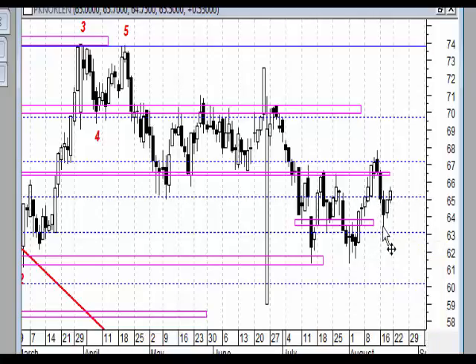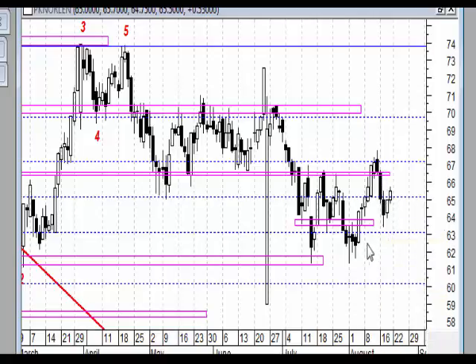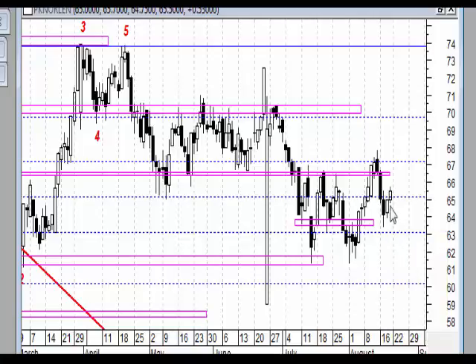Celowo mówię insidebar, a nie harami, ponieważ jestem przewrażliwiony na temat używania nazw formacji świecowych odwracających trend po tak krótkim, jednoświecowym czy dwuświecowym spadku. Natomiast insidebar ten został potwierdzony na wzrosty, ponieważ w piątek przy ogólnym spadku giełdy cena akcji PKN urosła i powstała biała świeca wybijająca ten insidebar.